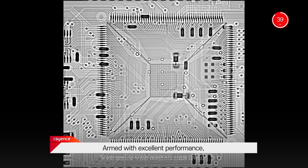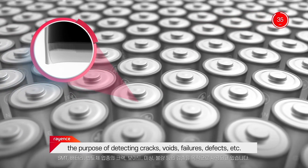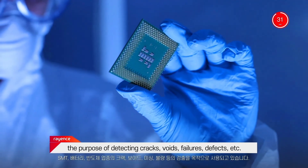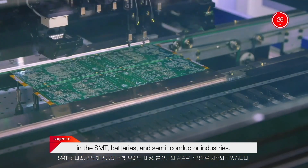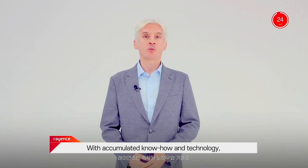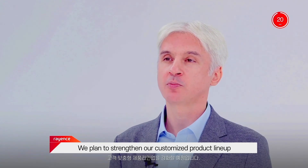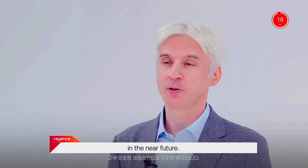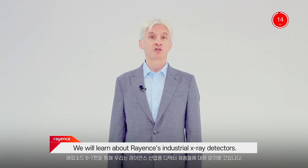Armed with excellent performance, Rayan's industrial X-ray detectors are used for detecting cracks, voids, failures, defects, etc. in the SMT, batteries, and semiconductor industries. With accumulated know-how and technology, we plan to strengthen our customized product line-up in the near future. Through episodes 6 to 7, we'll learn about Rayan's industrial X-ray detectors.